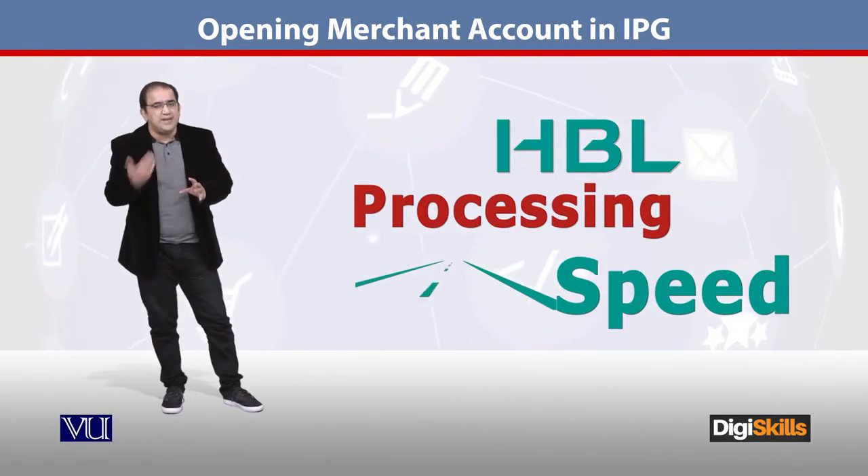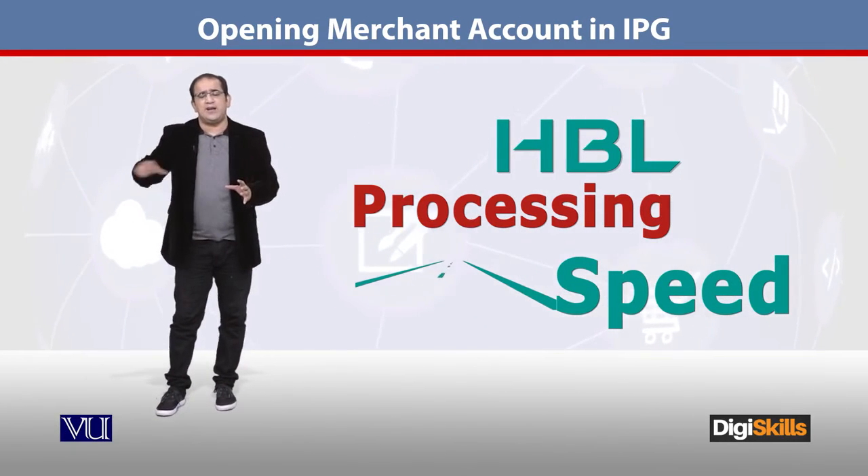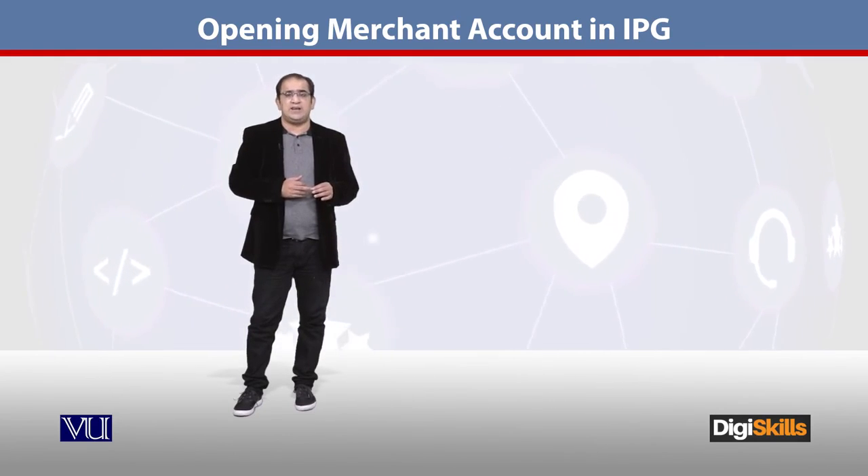Because HBL relies on a third party for IPG development and maintenance — outsourced to a software house — their processing speed is a bit slower. When comparing with JazzCash or Telenor, you should expect a bit more delay whenever you are working with any typical and traditional bank.